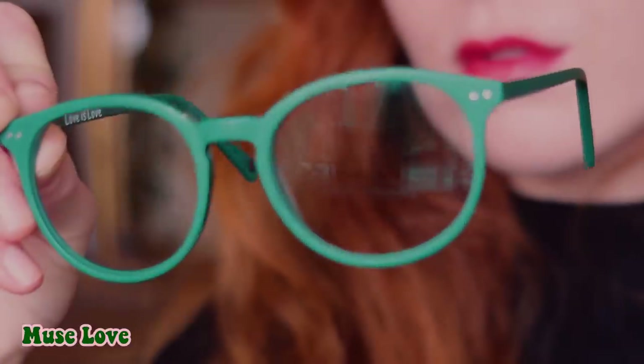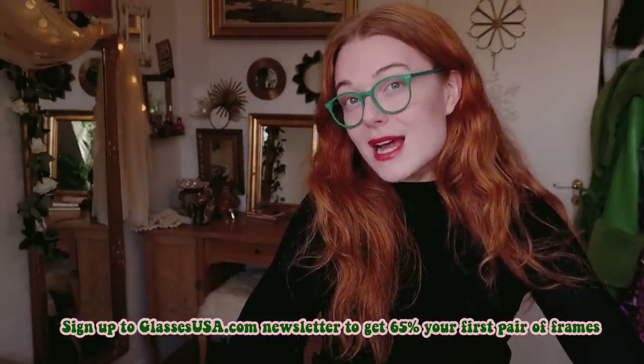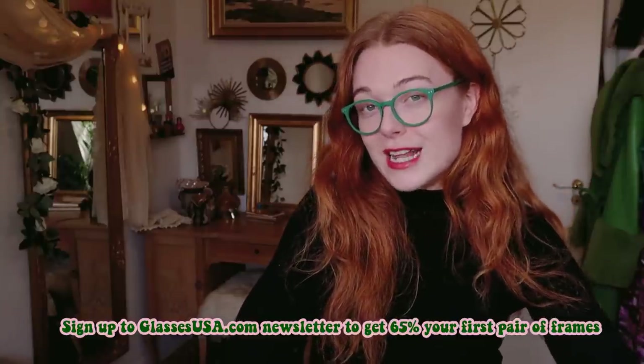Today's video is sponsored by my friends over at glassesusay.com and they have sent me a pair of frames that I'm going to try and style for this video. If you haven't already heard of glassesusay.com, they offer an online catalogue with no less than 9000 different prescription glasses and sunglasses, and they start as low as $30 for a pair of prescription glasses. They have their own in-store brands as well as classics such as Prada, Ray-Ban and Gucci.